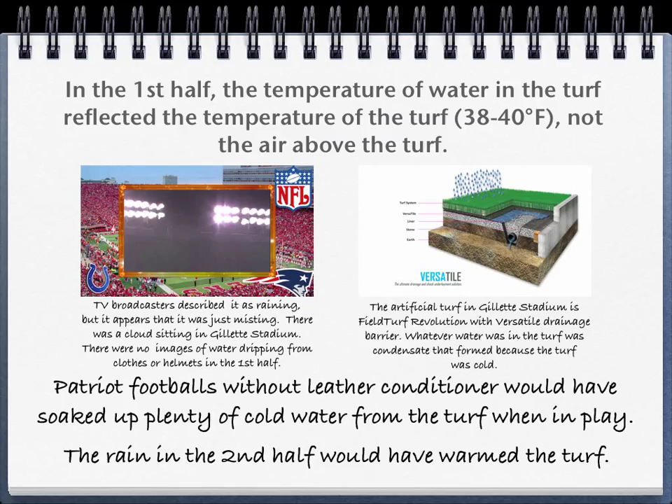The artificial turf is FieldTurf Revolution with a versatile drainage layer. The installation includes layers of rough and fine stone, and the actual turf includes infill composed of sand and rubber deposited amongst its fibers. The water that accumulated within the turf was condensate because of its temperature. For the Patriot footballs, no leather conditioner was applied during pre-game preparation — they would have soaked up the cold water in the turf, and game play would have pushed water into the leather. The heavy rain during the second half would have warmed up the turf to the temperature of the rainwater.